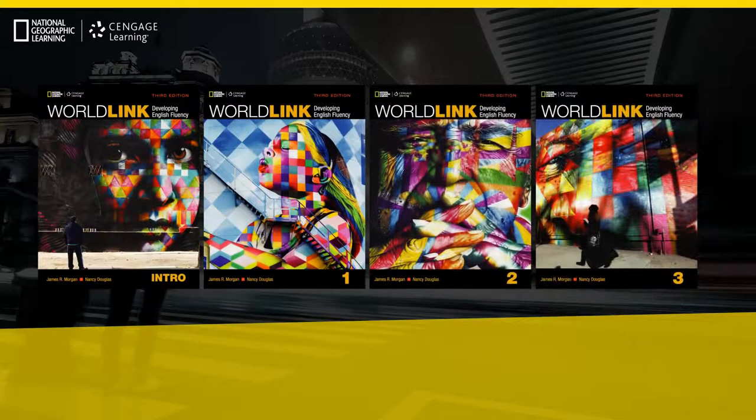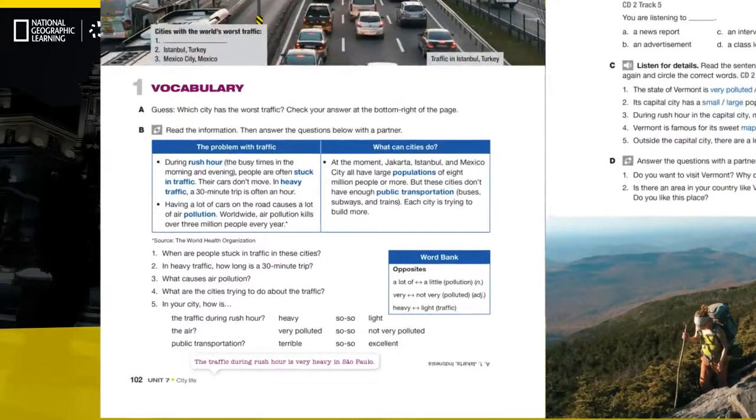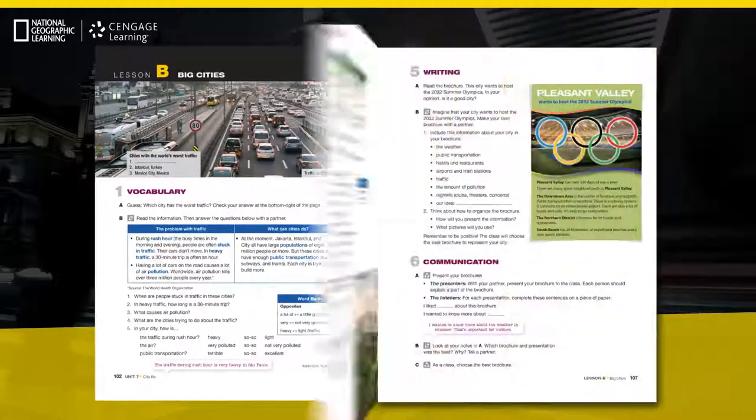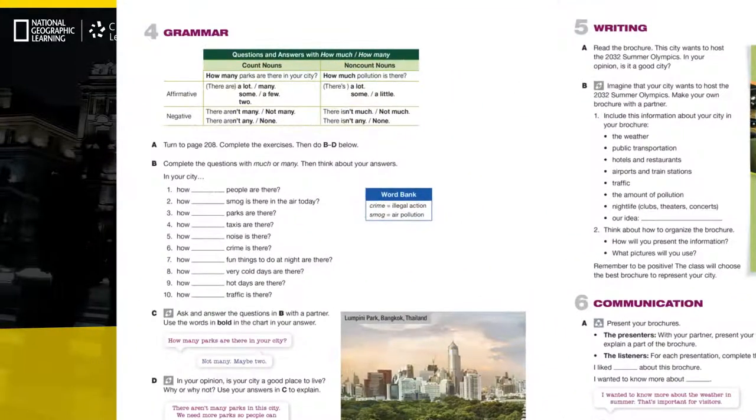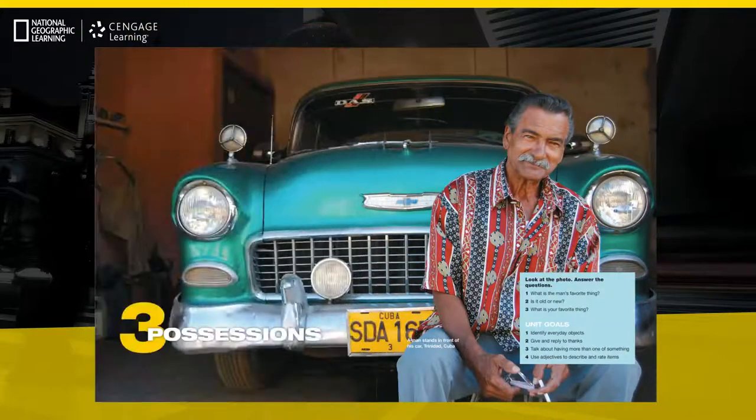Now in a new edition, WorldLink helps adult learners communicate fluently and confidently in English. WorldLink develops language skills through the use of dynamic vocabulary, essential grammar, engaging topics, and fascinating images.